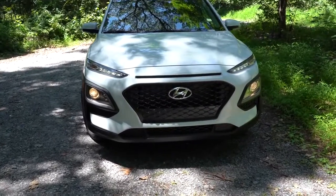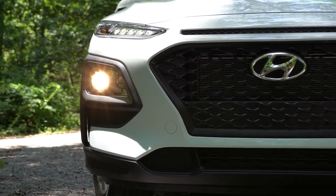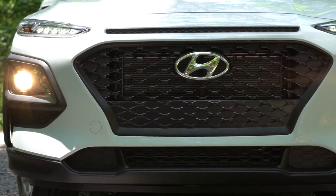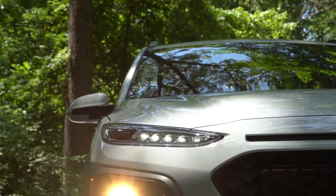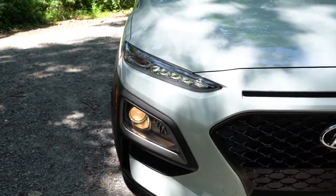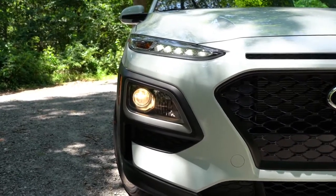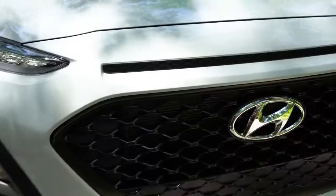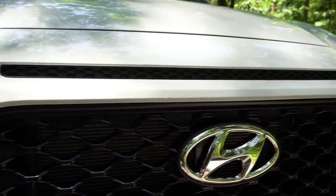Up front, projector headlights come with the SE, SEL, and SEL Plus and include an automatic feature that turns them on when it gets dark. LED daytime running lights also come standard. Fog lights come with the SEL Plus and up. LED headlights come with the Night Edition and up. The headlight configuration is a little different on the Kona — the LED daytime running lights are up top and the projector headlights are down below. That design queue up top is not a functional air vent — it's plastic behind there.